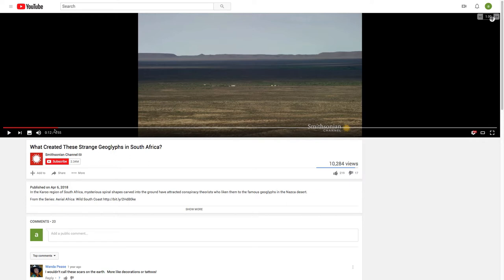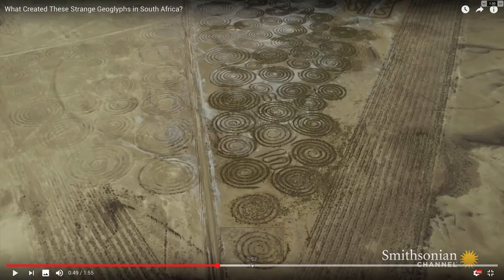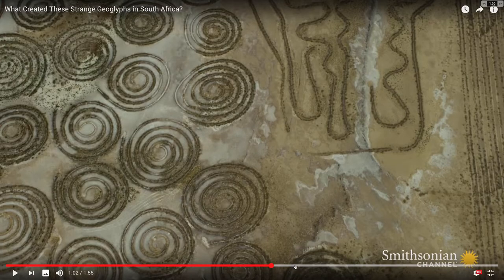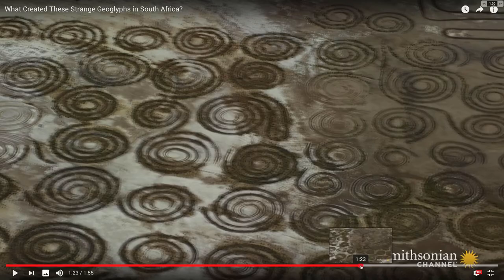First up, the spirals in South Africa. Just a couple views here so you get a good feel for it. You can see some tire tracks there.